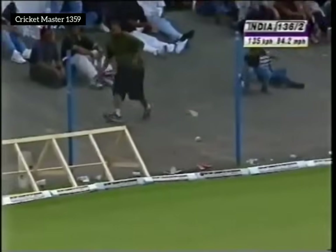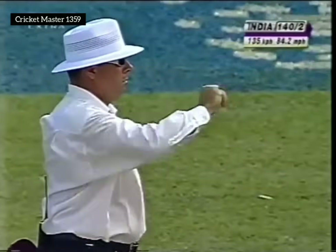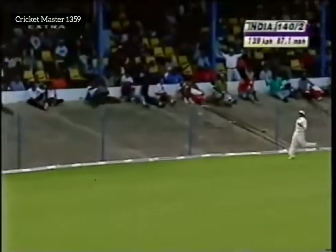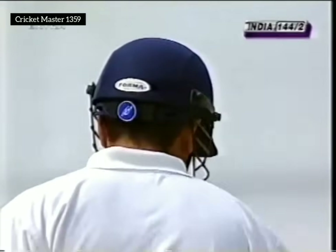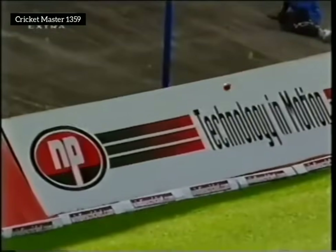Oh what a shot — this is a beauty! Very good timing, just leaning into the drive. There's just a little bit of hope there for the West Indians because the ball was hit up in the air. Lovely shot — lovely shot that. Copybook.